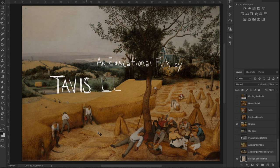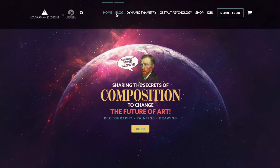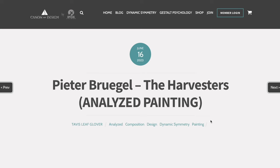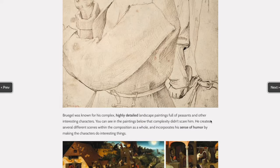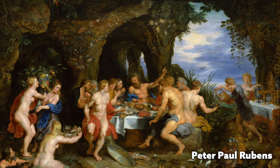Hey everyone, welcome back. It's Teb, Sleep Lover, and today we've got an amazing painting to dig into. This is by Peter Bruegel, and this is actually a free article on the website — you can go to the website, scroll down to the blog, and find it in the blog thumbnails. There's also a link in the description below. This is a pretty complex painting. Peter Bruegel — I keep wanting to call him Peter Paul Rubens — was actually born before Peter Paul Rubens and probably heavily inspired him.